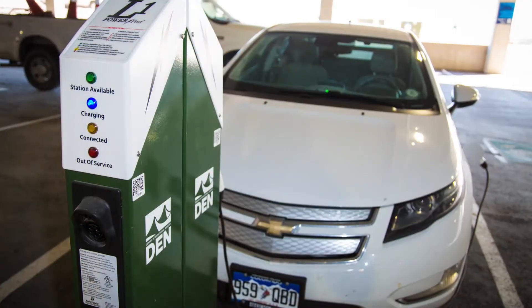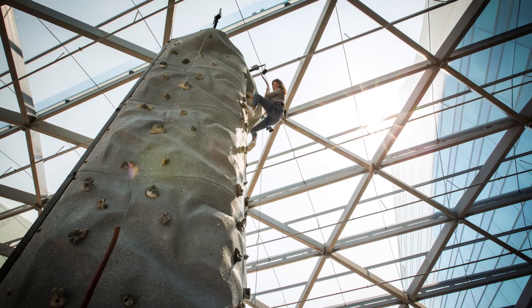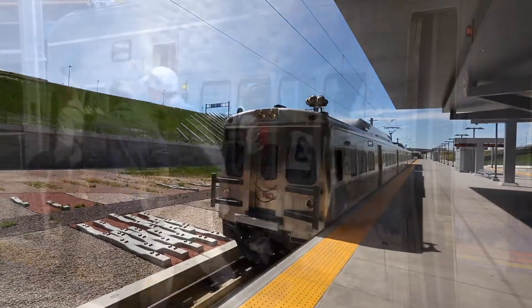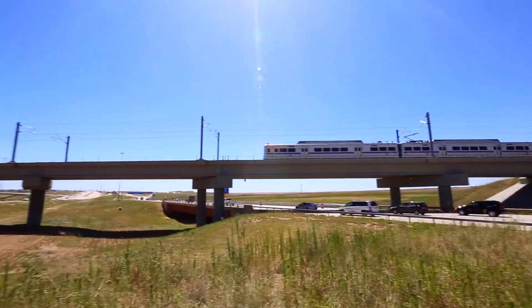DEN has places to charge your electric vehicle, refill your water bottle, or recharge yourself with local fare or a fun event on the plaza. With 20,000 passenger trips every day, the commuter train between downtown Denver and DEN makes an easy trip to the airport and fewer cars on the road.